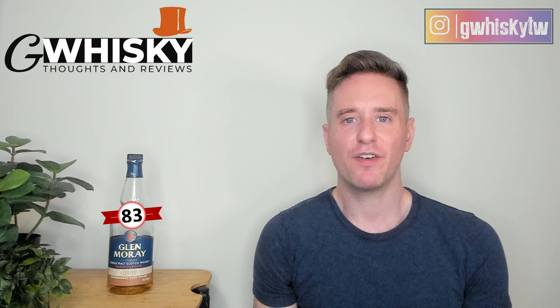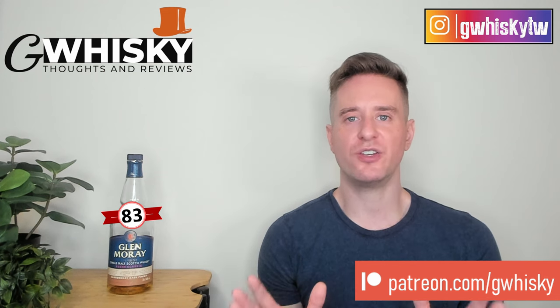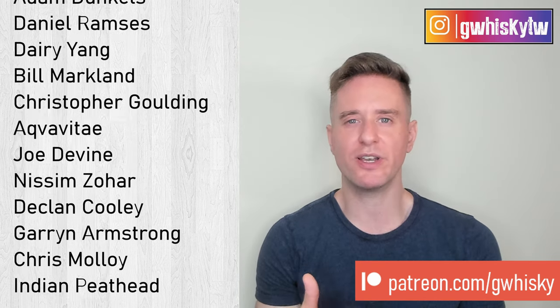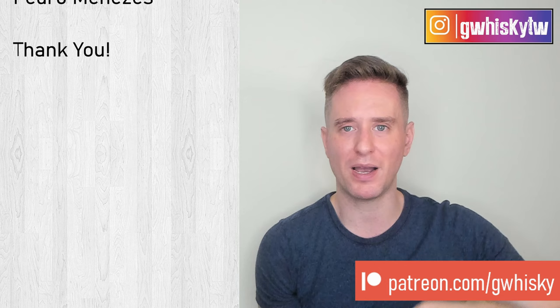All right, that's it for me today, guys. Thank you very much for watching. If you want to help support the channel, please consider becoming a patron. Otherwise you can like, comment, and subscribe. I do want to hear from you — have you tried the Glenmurray Chardonnay Cask Finish? Have you tried any of the other Elgin Classic series? What are your thoughts? Let me know down below in the comments what you want to see me review next, and I'll keep it in mind for my upcoming videos. Bye, guys.